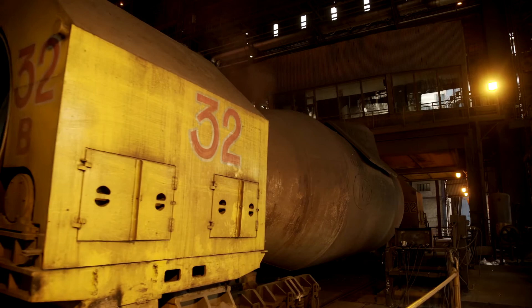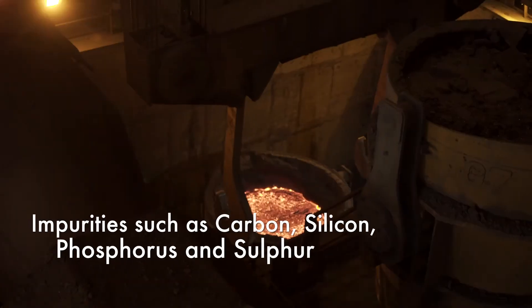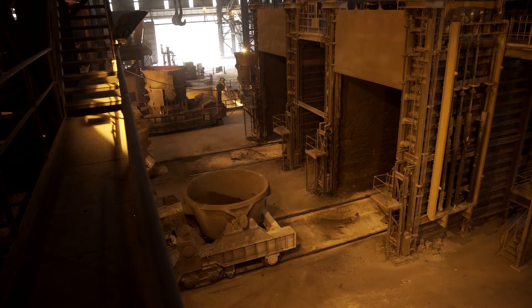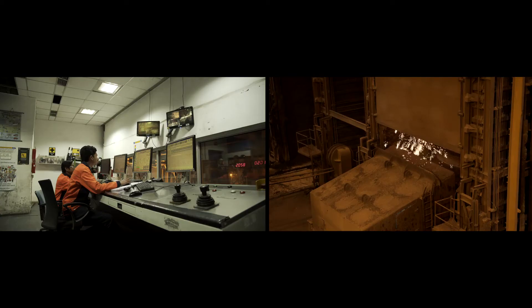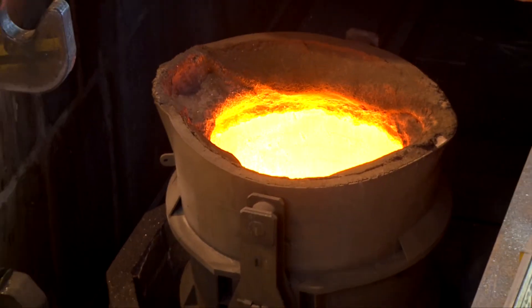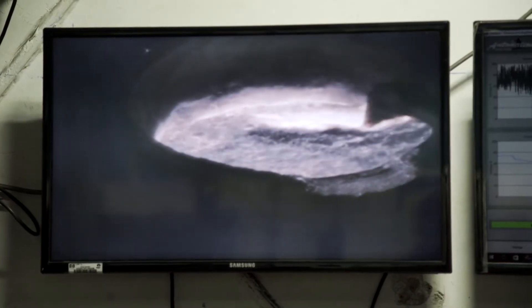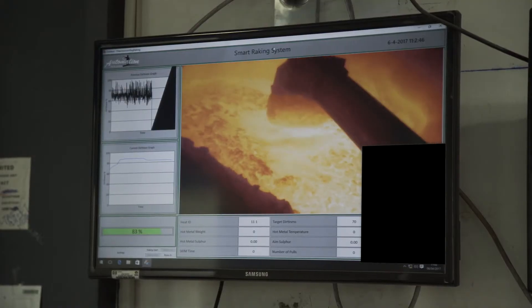Liquid hot metal comes in torpedoes from the blast furnace and is poured into a ladle. Liquid metal has impurities like carbon, silicon, phosphorus and sulphur. The sulphur is removed by injecting lime and magnesium powder at the desulphurization station. Injection is controlled online by a mathematical model based on input chemistry of liquid hot metal. Sulphur goes into the slag, and the slag is skimmed off by the raking boom, which is operated using infrared sensors to prevent metal loss.